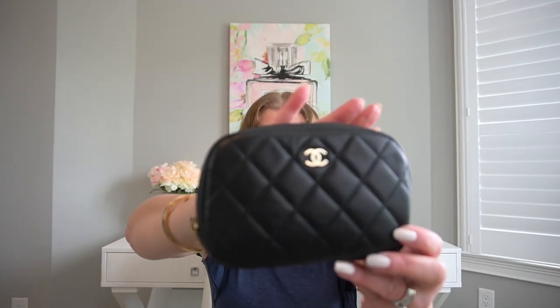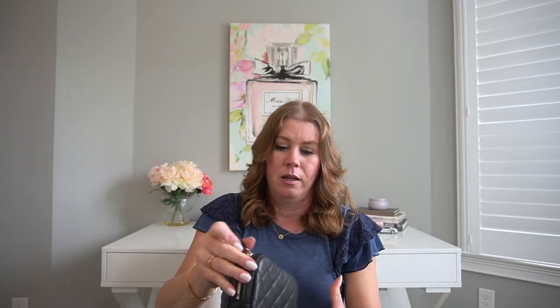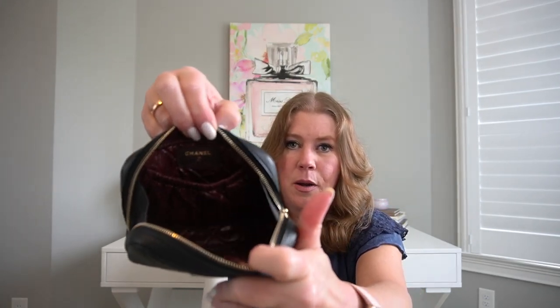The last small leather good comes with the box and of course the Chanel box. All of these are going to come as full sets — the little care booklet, the drawstring dust bag. This is the small mini O case that I call a cosmetic pouch. It is in a very soft washed caviar leather with champagne gold hardware and a nice metal zipper. The inside of this one is burgundy. It is made in Italy and has a little gusseted back pocket.